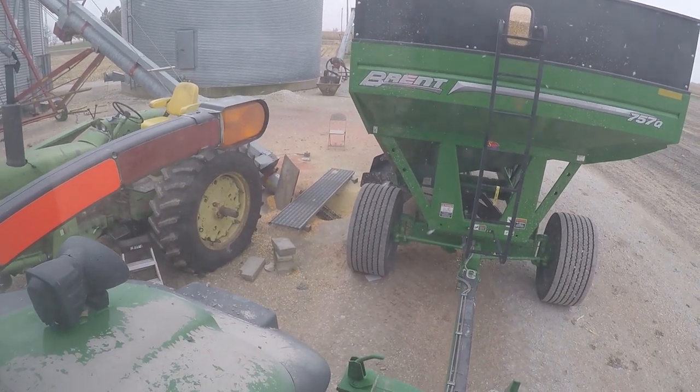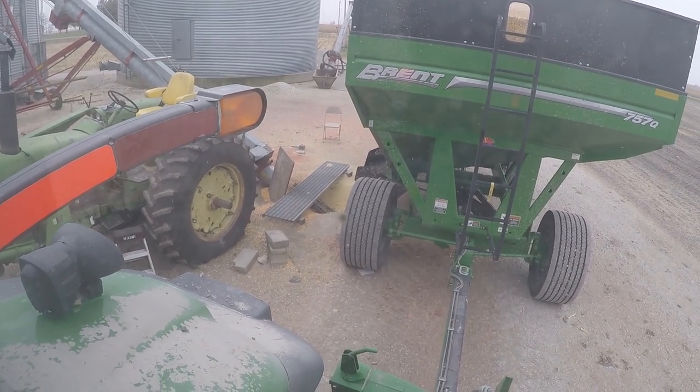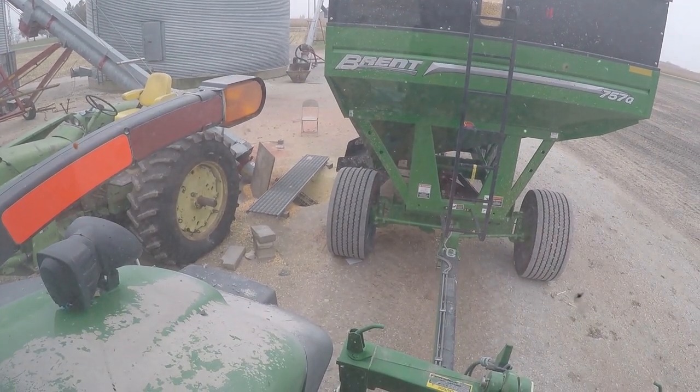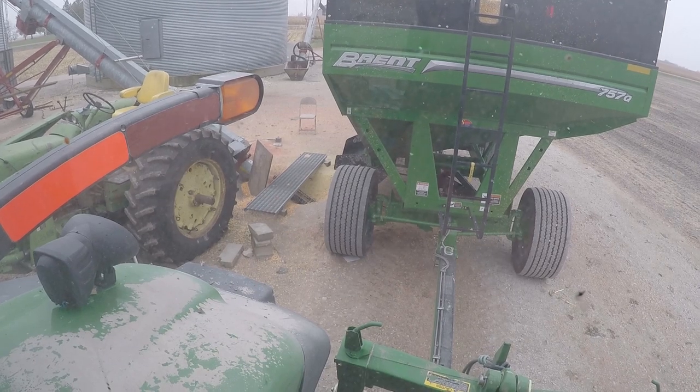If you notice under that front tire, I put a white piece — it's not plastic, I can't think of what it's called right off the top of my head. Anyway, I gotta get out of here and unload this wagon.